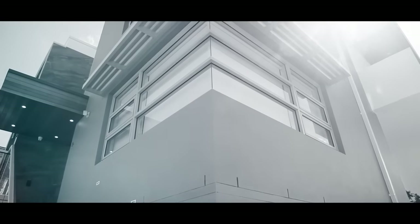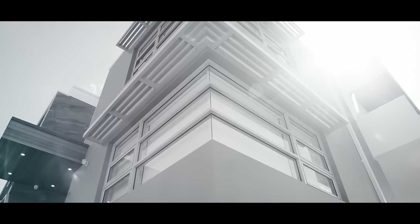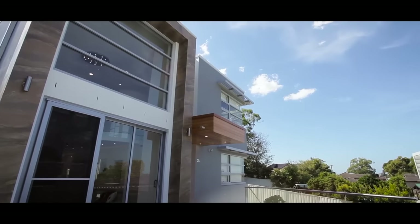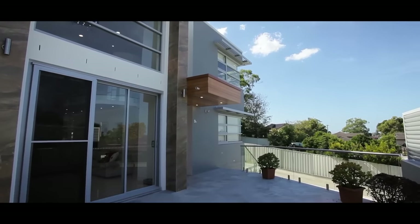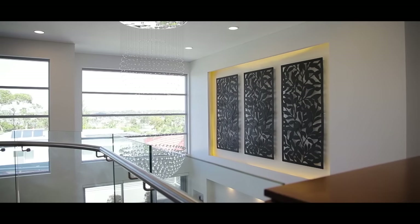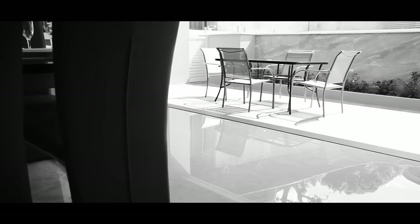Taking design excellence to a premium standard, this brand new double brick residence is simply spectacular. It has been expertly designed to provide a spacious sanctuary of exceptional style, with an uplifting sense of light, space and an emphasis on alfresco entertaining.